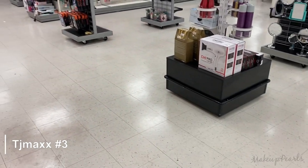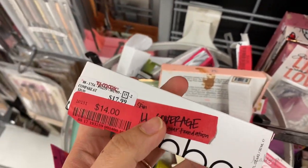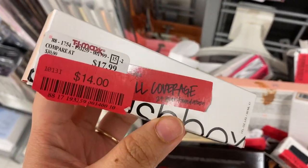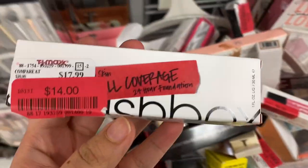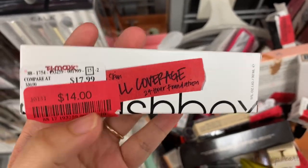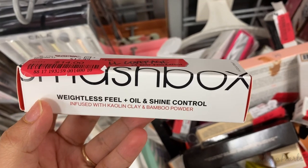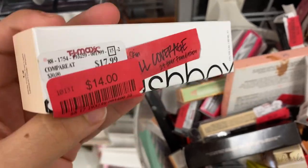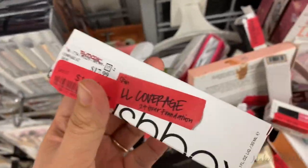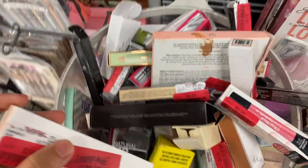They've downsized the store by a lot — that's the makeup section over there and it's really dry, I'm in shock. The lady let me know there's a lot on clearance — she said go check that out. I found the Smashbox Weightless Feel Oil and Shine Control full coverage foundation going for $14.